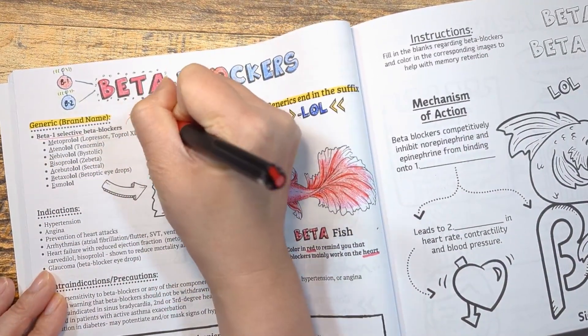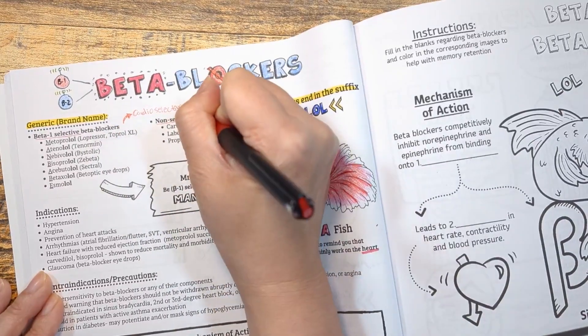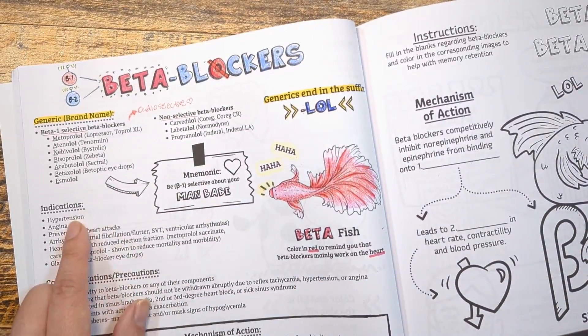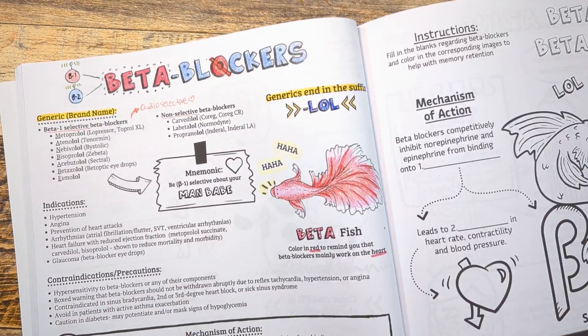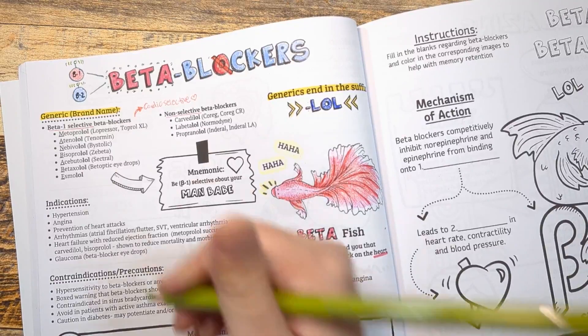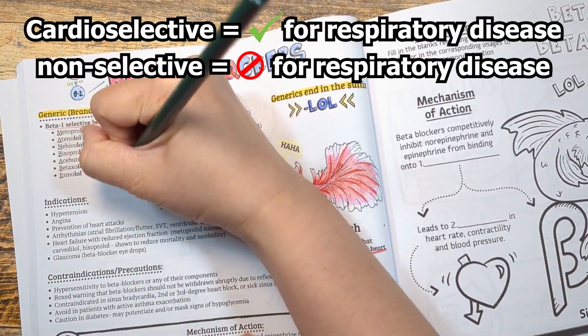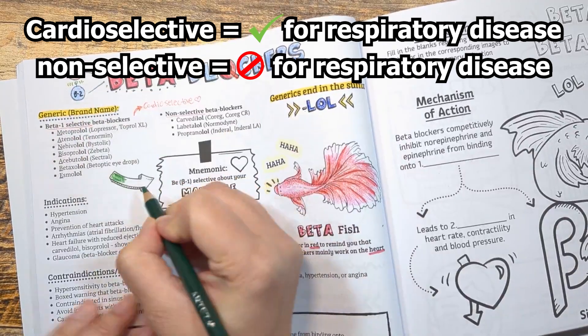Beta blockers are divided into two subclasses: beta-1 selective beta blockers, often called cardioselective beta blockers, and non-selective beta blockers, meaning they block both beta-1 and beta-2 receptors. Cardioselective beta blockers have a greater affinity for beta-1 receptors and are less likely to cause constriction of airways or peripheral vasculature, and are preferred in patients with respiratory diseases.